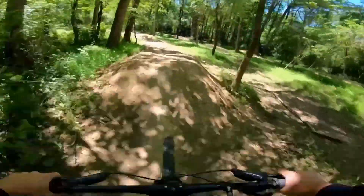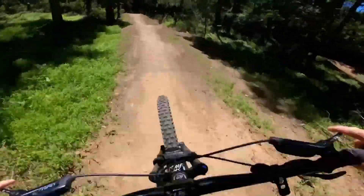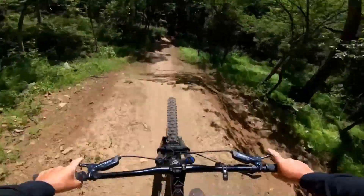Green Flash is a beginner trail. I did go down it pretty fast, but you can take this trail really slow and everything on it is rollable.